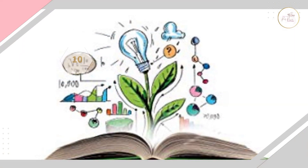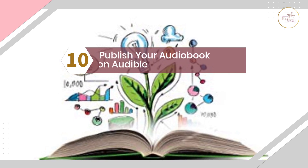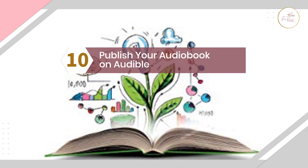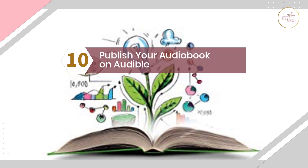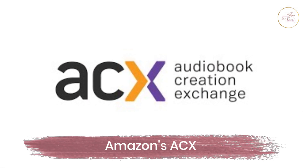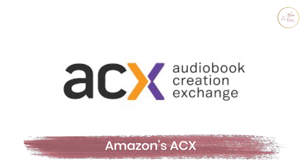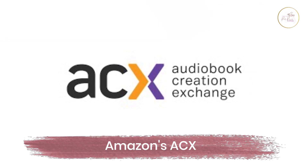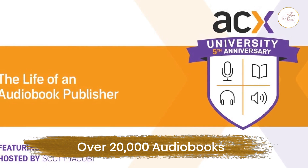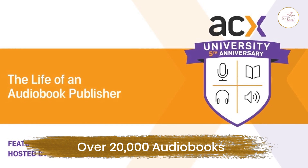Number ten: publish your audiobook on Audible. Considering the rising popularity of audiobooks, there are many paid platforms where people can find and listen to them. But if you want your audiobook to reach a much larger audience, we recommend using Amazon's audiobook platform, ACX. There are over 200,000 audiobooks on this platform currently, and the number will only increase in the near future.